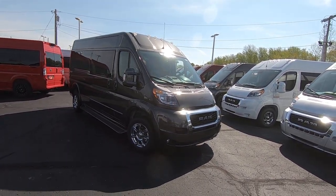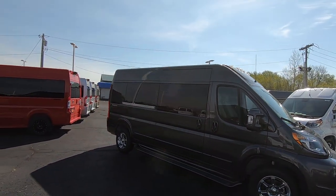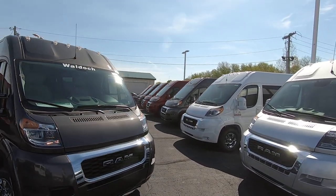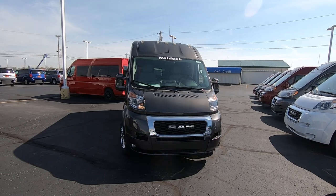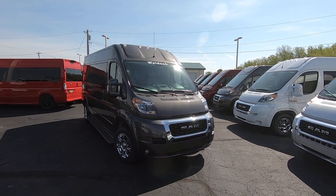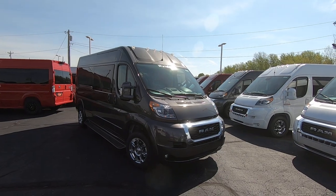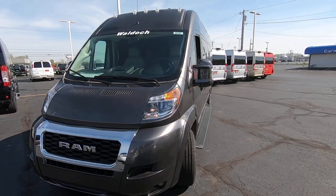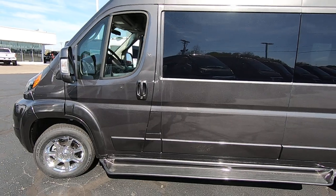16-inch wheels all the way around, step boards on both sides, fully tinted glass to ensure your privacy and protect you from the sun. All Ram Promasters are very unique because they're the only front-wheel-drive full-size van in its class — best-in-class turning radius and best-in-class interior space, especially in the back. All of them feature a 3.6 Pentastar motor, good for 288 horsepower and right around 20 miles per gallon on the highway.